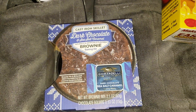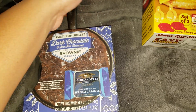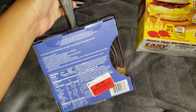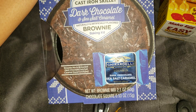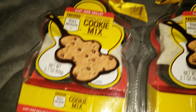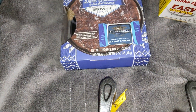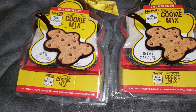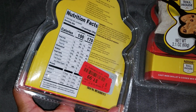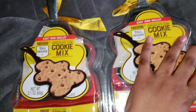Over here I picked up this cast iron dark chocolate and sea salt caramel brownie baking kit by Ghirardelli. It comes with its own personal little cast iron pan, the mix, and little squares of chocolate — it was $3.99. I also picked up two of the Nestle chocolate chip cast iron kit in the shape of a gingerbread, at $1.99 each, one for each of my boys.